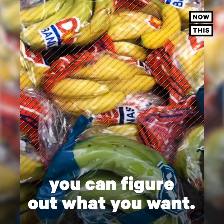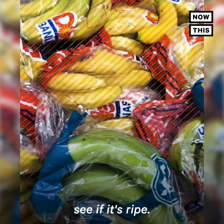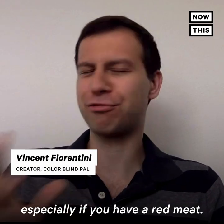A lot of times, color is the only way you can figure out what you want. Buying bananas at the grocery store — figuring out if it's green or yellow to see if it's ripe. A lot of times, cooking meat can be tricky, especially if you have red meat.